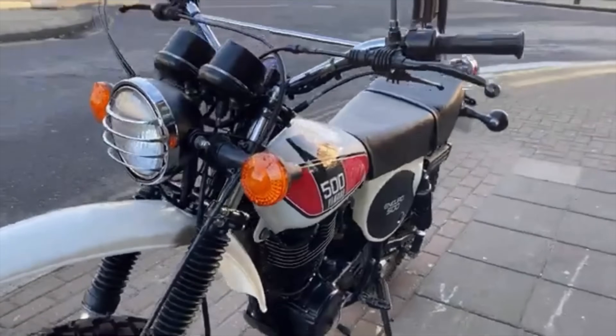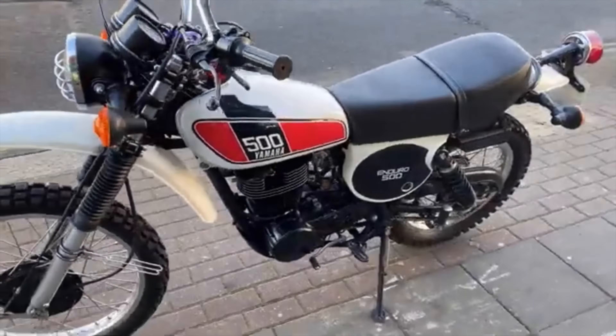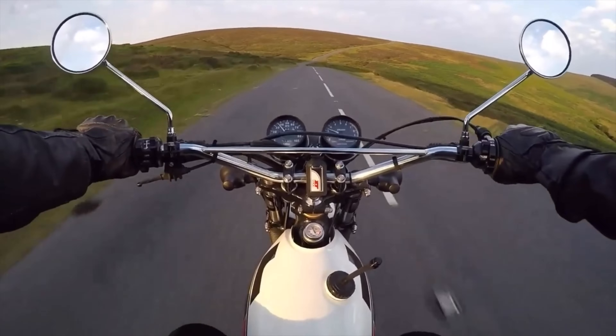There's no denying that the XT set the standards which all other trail bikes had to follow during the 1970s, and even into the 1980s and beyond.